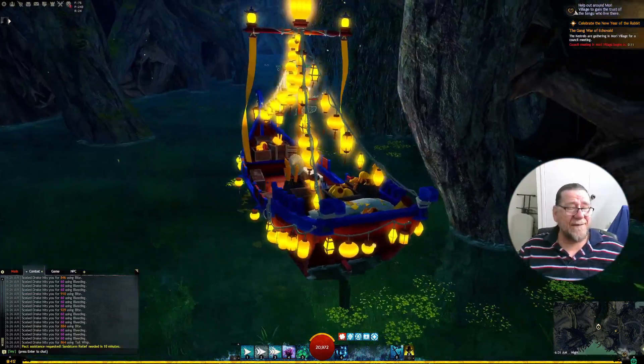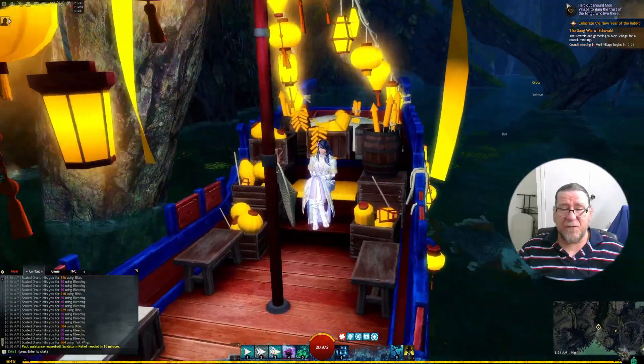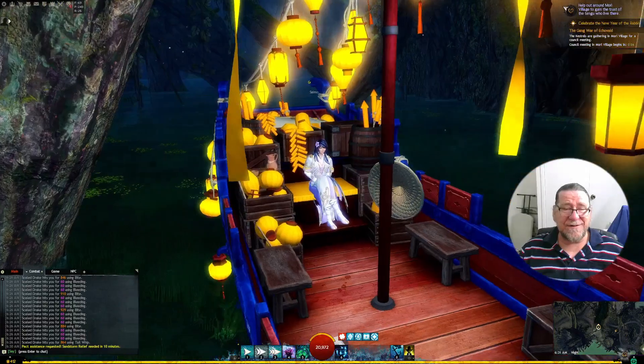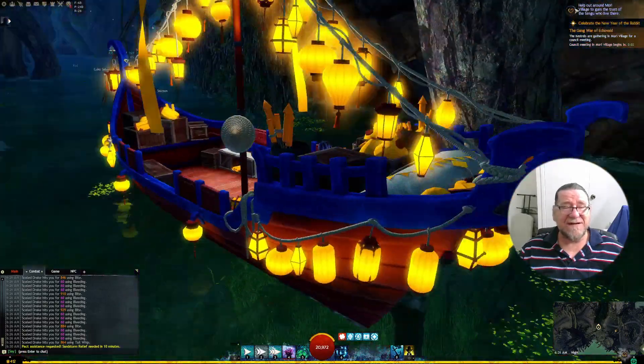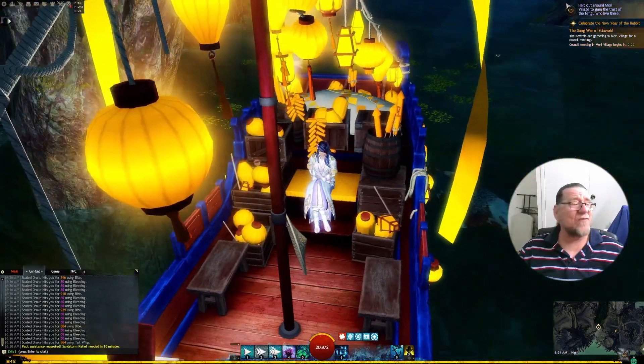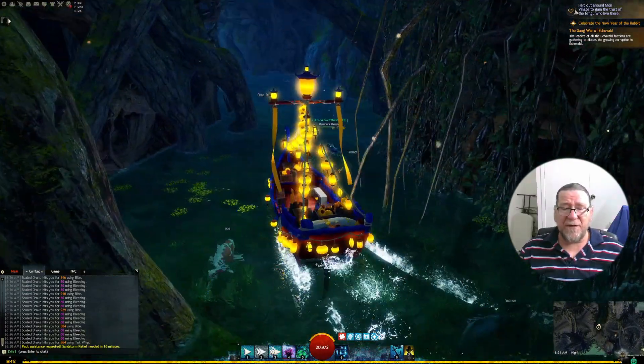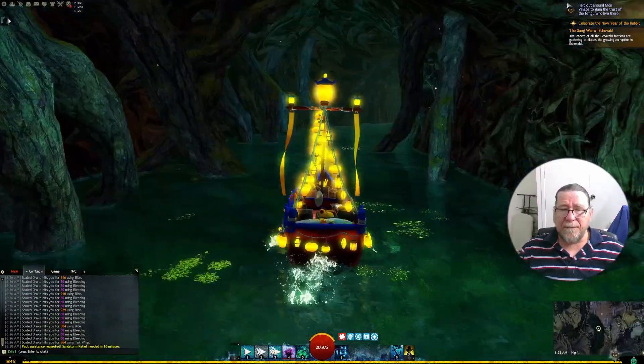The skiff also features the latest in self-driving technology — you just have to sit there and relax and think about where you want to go. No rudders to worry about anymore. As you can see, it's quite narrow — a nice narrow design to navigate all these narrow waterways.